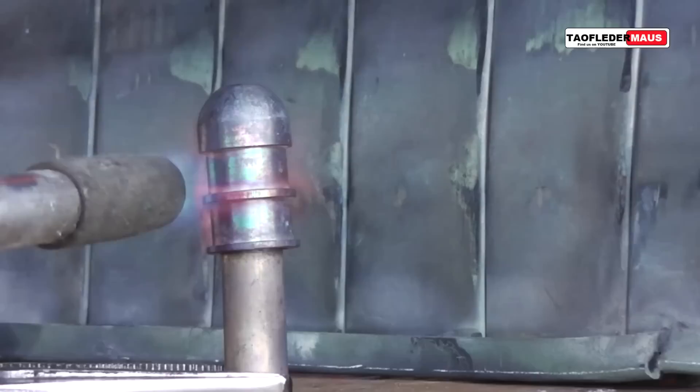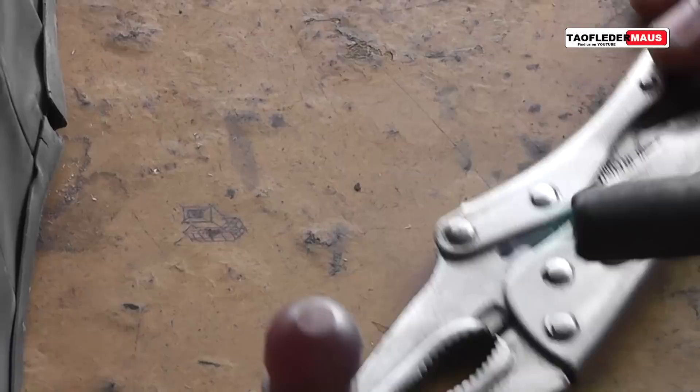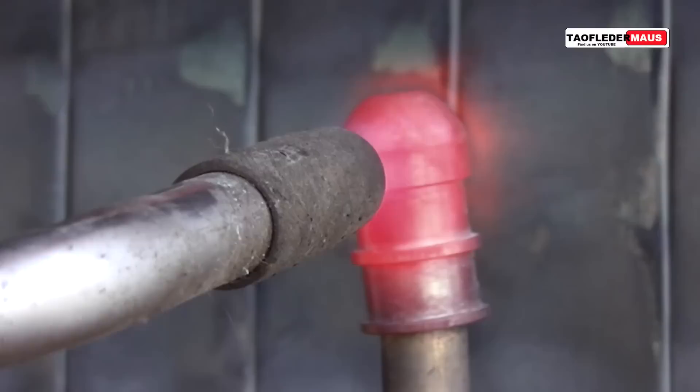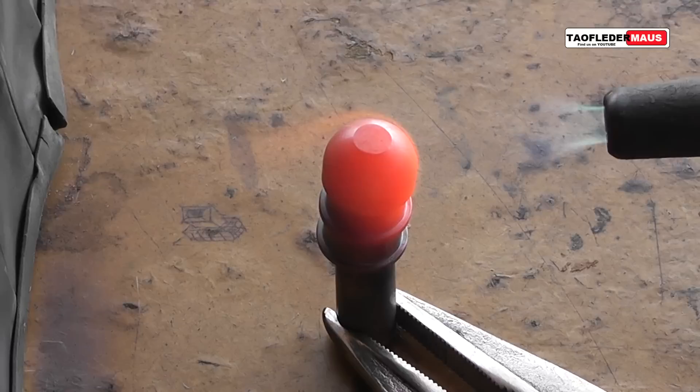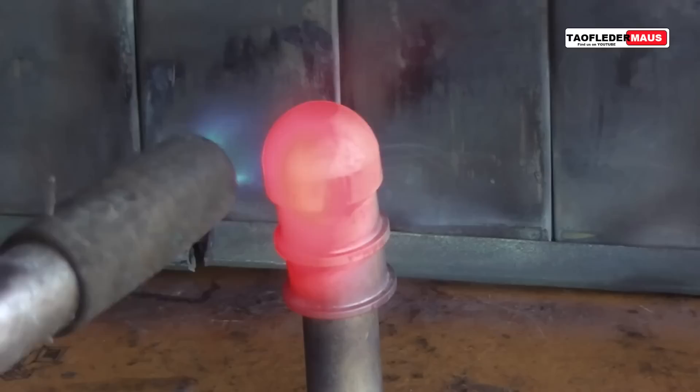Because titanium can withstand moderately high temperatures, it is used in jet engine components like the compressor blades, the rotors, and the nacelles. Titanium has a melting point of 3,034 degrees Fahrenheit or 1,668 degrees centigrade. It is 60% more dense than aluminum but more than twice as strong. In fact, it's about the same tensile strength as mild steel, but it has a much higher corrosion resistance and it's a lot less dense.